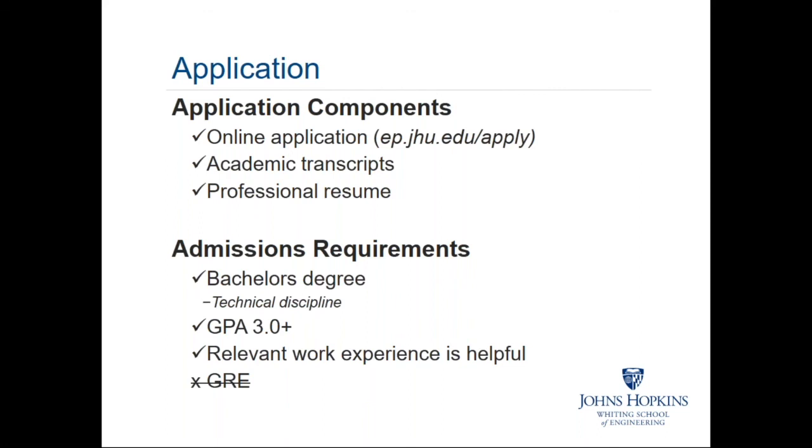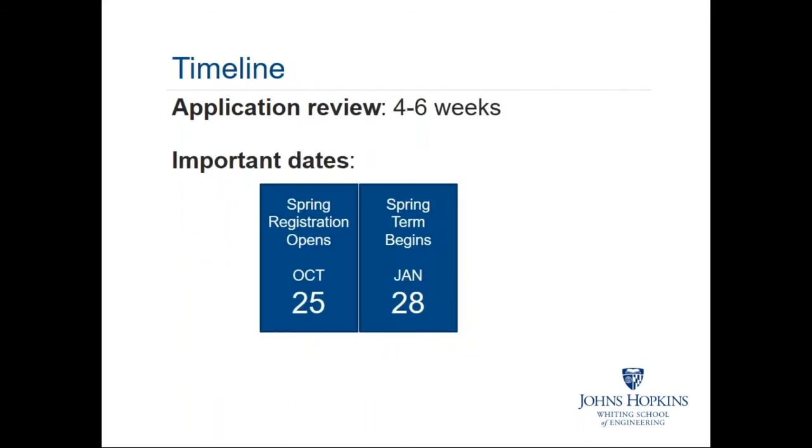We do not require GRE scores for admissions into our online and part-time programs. Application review typically takes four to six weeks, and we offer rolling admissions with no hard deadlines. For the upcoming semester, spring registration opens October 25th and the spring semester begins January 28th, 2019. If you're interested in studying with us in the spring, we encourage you to submit your application materials as soon as possible.